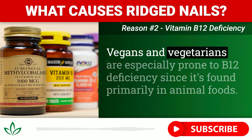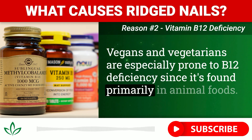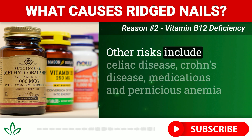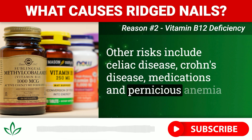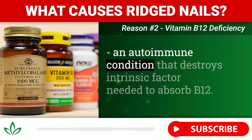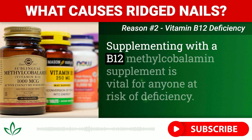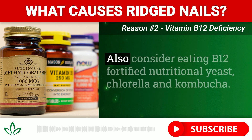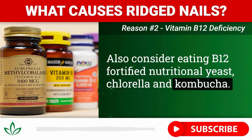Vegans and vegetarians are especially prone to B12 deficiency since it's found primarily in animal foods. Other risks include celiac disease, Crohn's disease, certain medications, and pernicious anemia — an autoimmune condition that destroys intrinsic factor needed to absorb B12. Supplementing with a B12 methylcobalamin supplement is vital for anyone at risk of deficiency. Also consider eating B12-fortified nutritional yeast, chlorella, and kombucha.